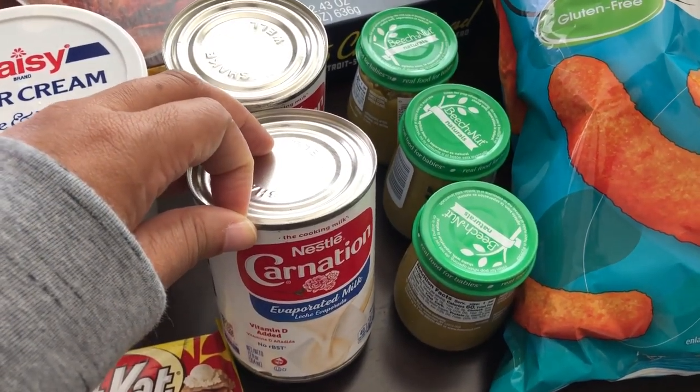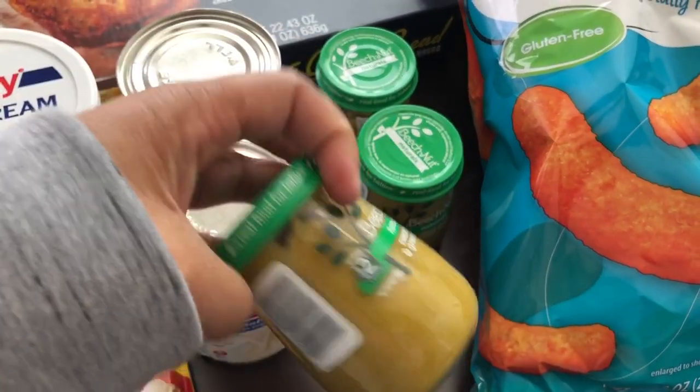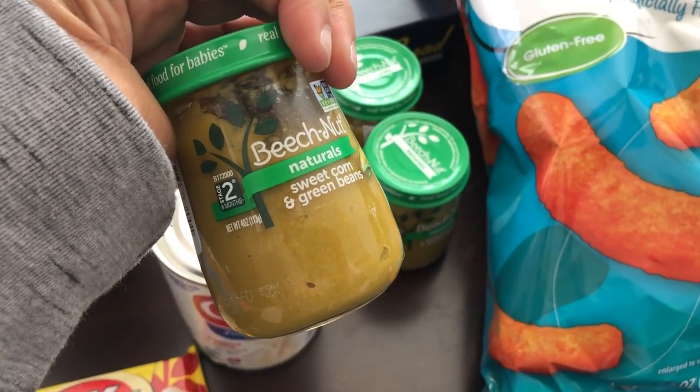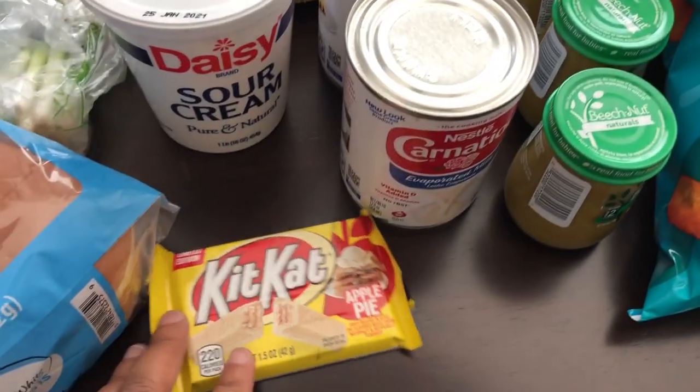I grabbed some sour cream for the stroganoff and some canned milk because I just like to have it on hand — you never know when you'll need it. Then I grabbed Harrison three jars of his favorite baby food, which is the sweet corn and green beans.